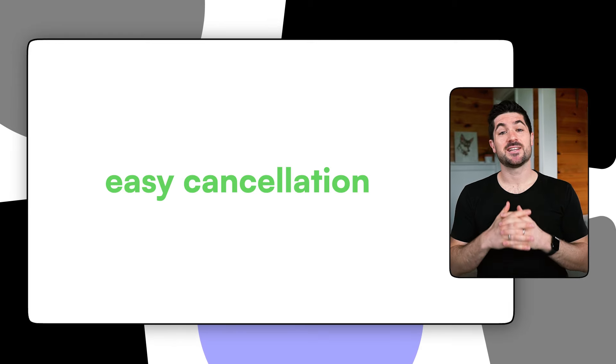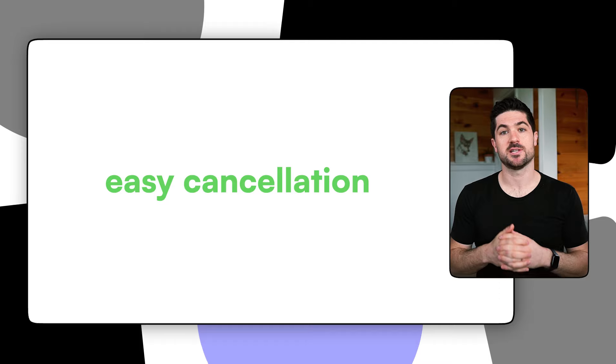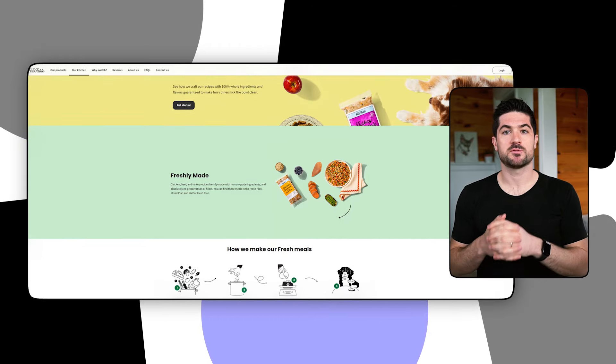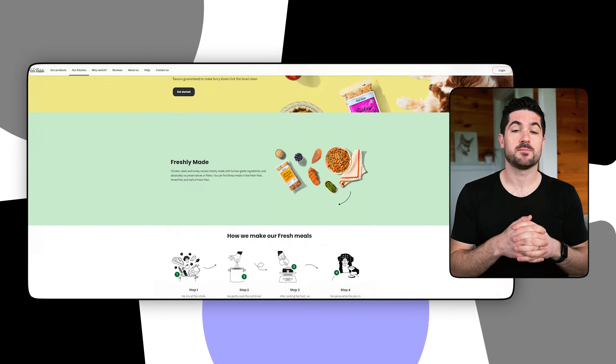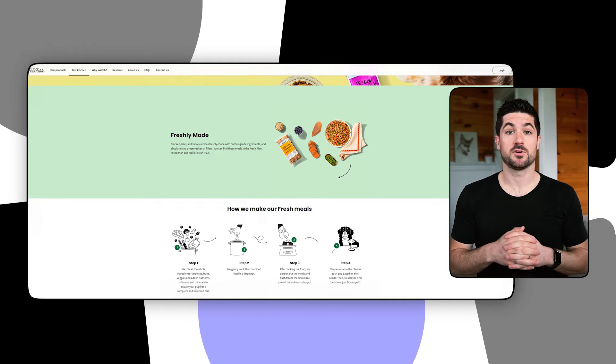My final pro would be that it's easy to cancel or pause your subscription. Just like with HelloFresh, all you need to do is log into the dashboard and easily pause or cancel your deliveries. There's no complicated subscription process and you don't have to call or email the brand to cancel, unlike some other fresh dog food companies.